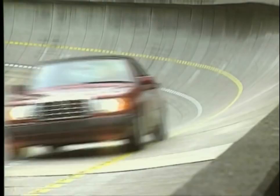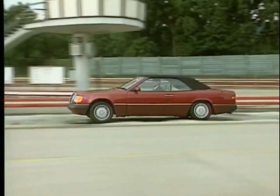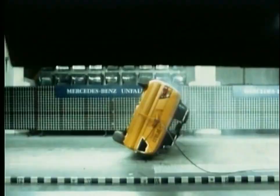In 1991, the body quartet was completed with the 300CE-24 Cabriolet — the first four-seated Mercedes cabriolet after exactly 20 years.